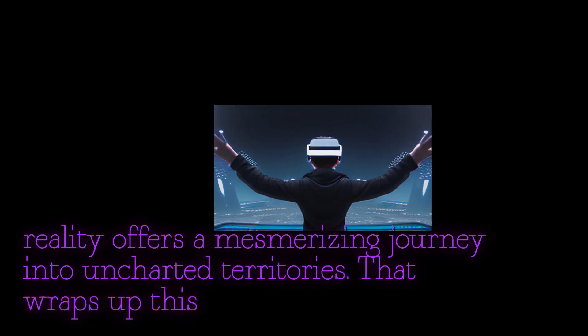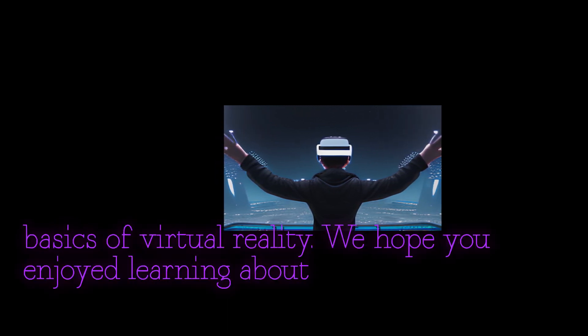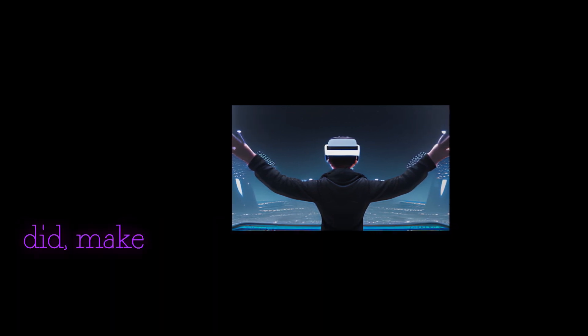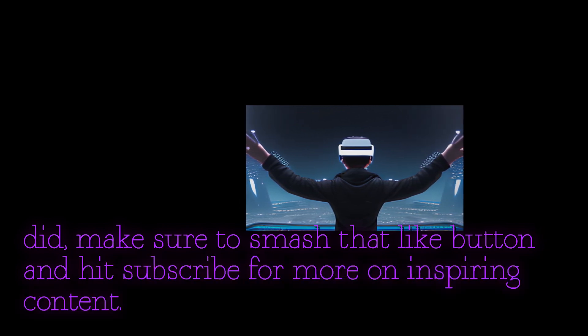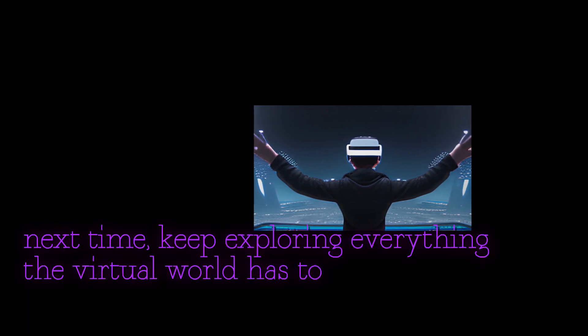That wraps up this video on the basics of virtual reality. We hope you enjoyed learning about this incredible technology. If you did, make sure to smash that like button and hit subscribe for more inspiring content. Until next time, keep exploring everything the virtual world has to offer.